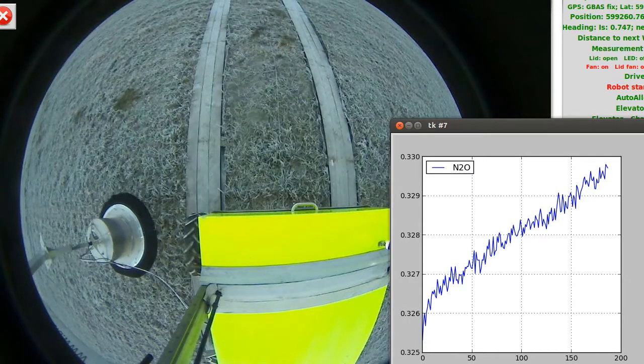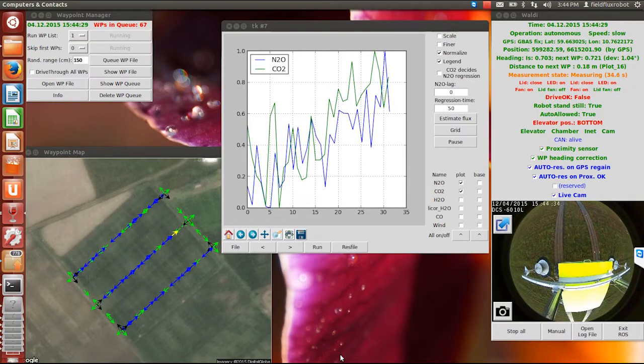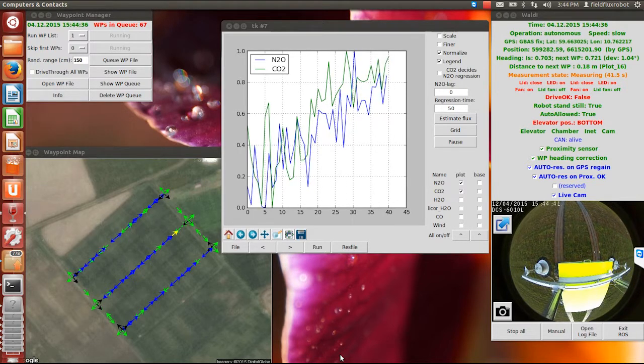Diurnal variation of N2O emission is an issue — ideally all plots should be measured at the same time. However, since each measurement takes only 3 minutes plus transport time, adding up to 5 minutes, we can cover each experimental block of 8 plots within 40 minutes.